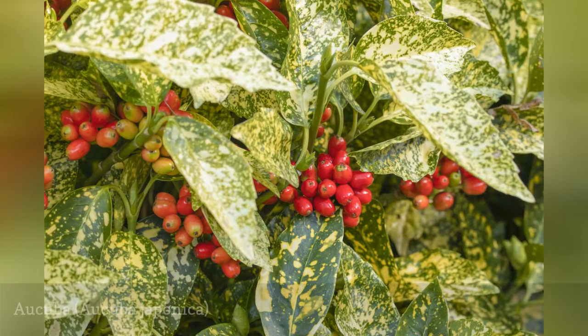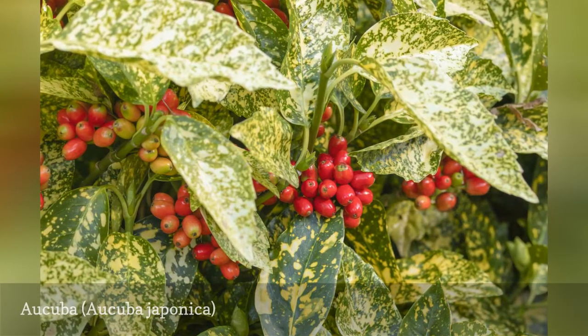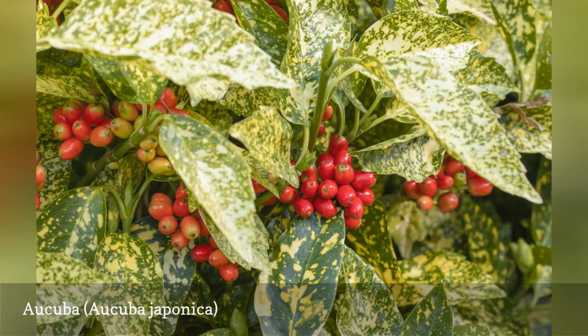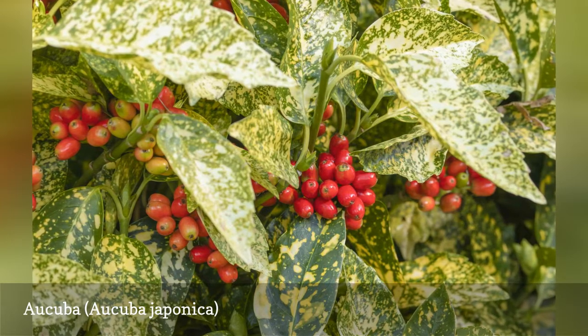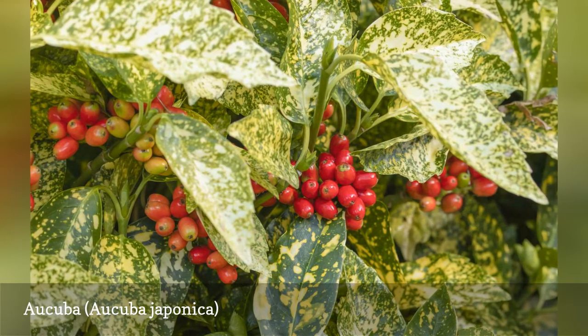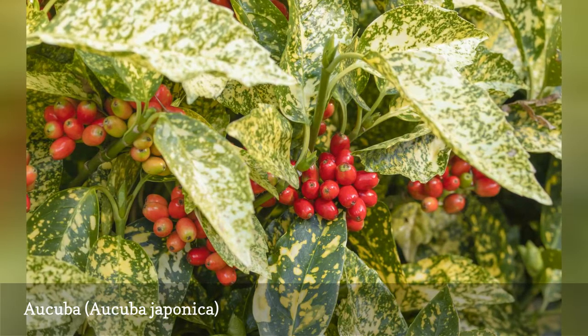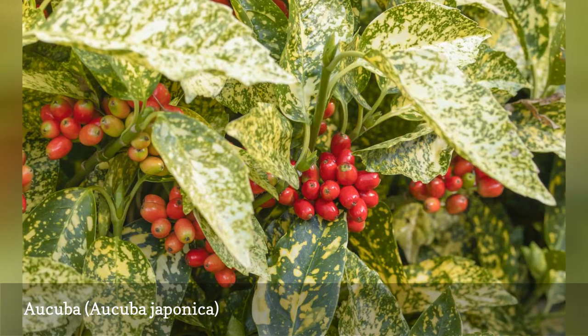Aucuba, also called spotted laurel, is a rounded evergreen shrub with colorful leaves. If you have both male and female plants, it will produce red berries in the fall. Aucuba can grow up to 15 feet tall with glossy elliptical leaves. Tiny spring flowers usually bloom in early spring. These shrubs should be fertilized once a year as new growth appears, using an acid-based fertilizer.